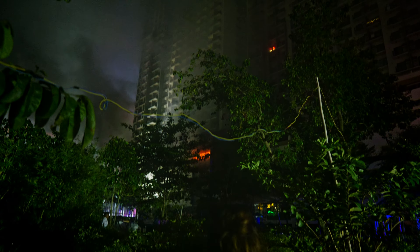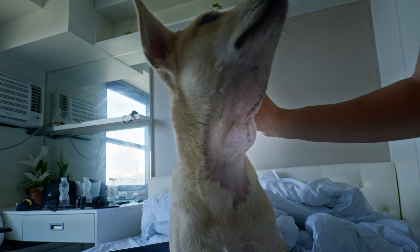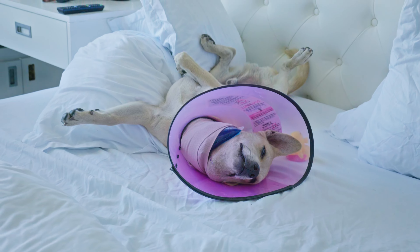From fire in the building we were staying at to some serious health issues with our rescued Filipino puppy Ozzy, we definitely imagined our first few days in Cebu City a bit differently. But before we talk about that, let's actually see what the oldest city in the Philippines has to offer.